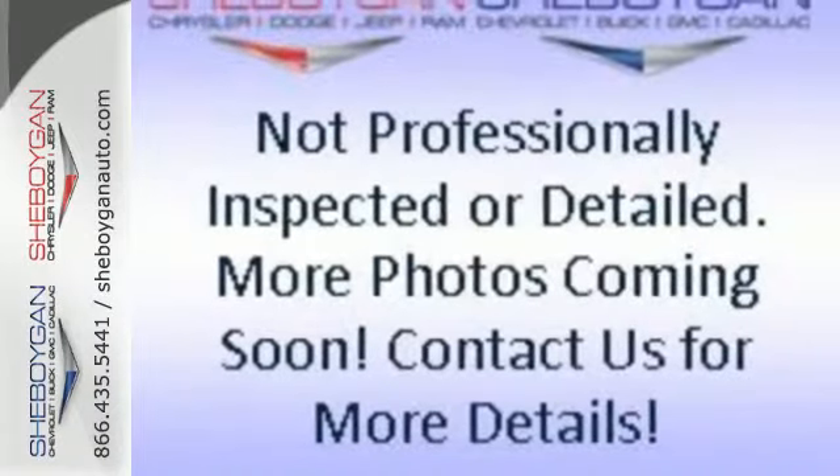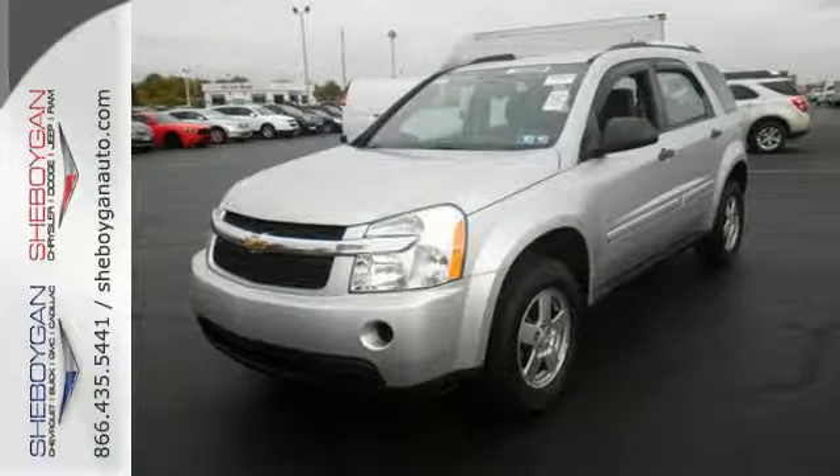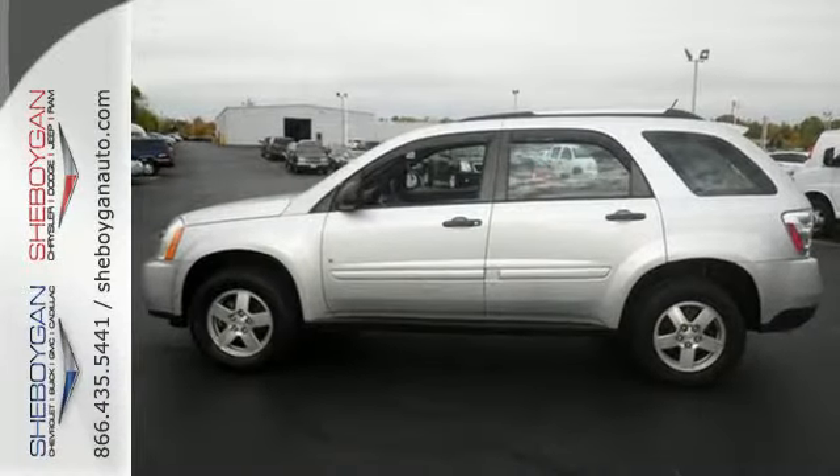From its dramatic, contemporary styling to its car-like handling and SUV utility, this Equinox is an excellent choice. Take it for a test drive today.